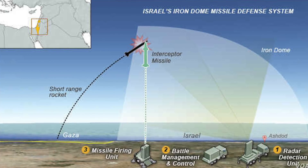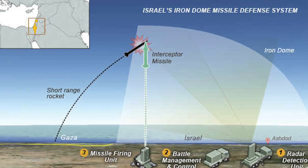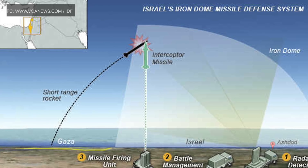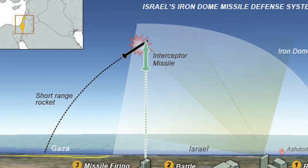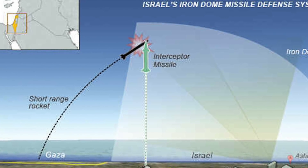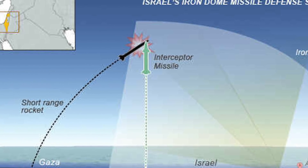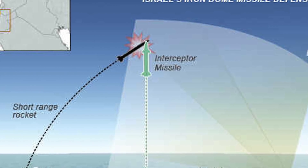The Iron Dome weapon defense system is the lowest layer of Israel's multi-layered air and missile defense umbrella. It is a mobile all-weather air defense system developed by Rafael Advanced Defense Systems and Israel Aerospace Industries. It consists of three components: radar, battle management component, and missile launcher. The system uses the radar to detect incoming projectiles.